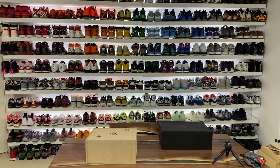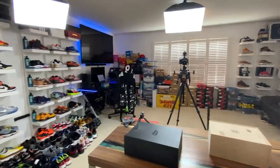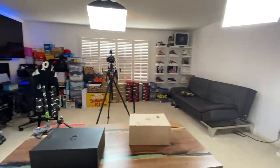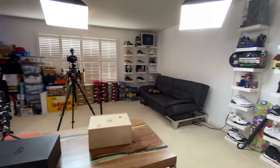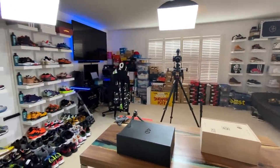This is the view you guys usually see when I create sneaker videos. This is the view I see when I'm recording. I wanted to go ahead and give you guys a sneaker room tour, and I guess we can do a collection video while we're at it. Let's go ahead and get into the video.